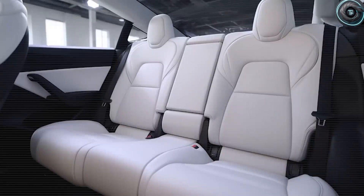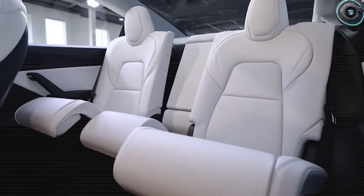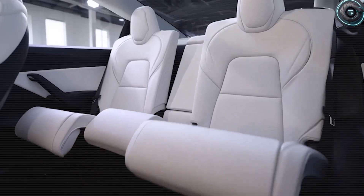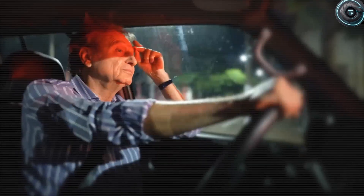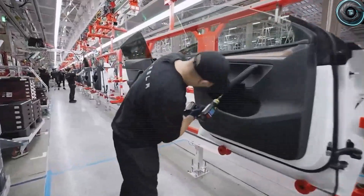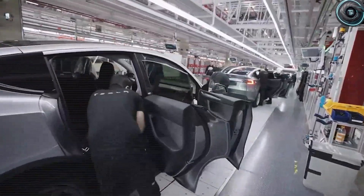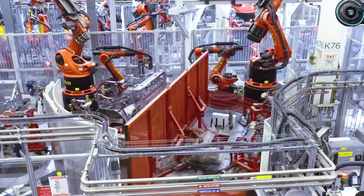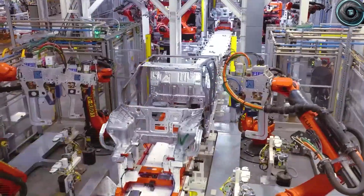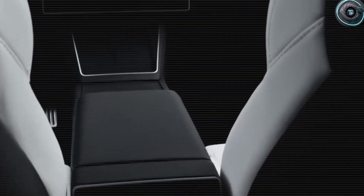Tesla carefully watched Volkswagen's mistakes and realized premium does not equal complicated — premium means thoughtfully designed for real human beings. The optimizations for seniors are where things get revolutionary. Imagine door sills placed just 14 inches high for easy entry, which ergonomic studies prove reduces strain by 25% compared to standard heights. Adjustable seats offer a wide 10-inch range with built-in grip handles, accommodating nearly 90% of adult heights while specifically helping those with arthritis — vital because official health data shows nearly 30% of seniors face mobility issues.